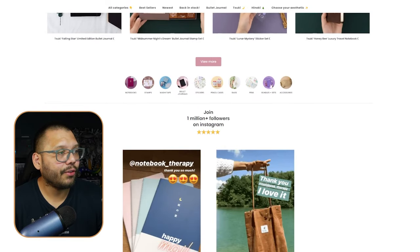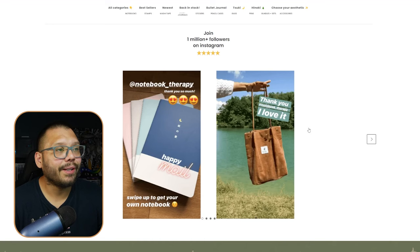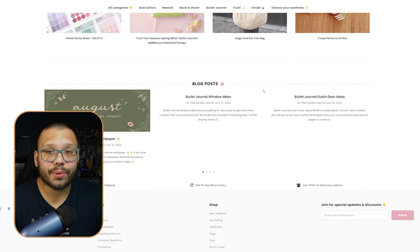Continuing on Notebook Therapy, they have different product categories, and they feature their Instagram feed on the homepage — something I haven't seen much. This really adds to social proof, especially if you have a larger social media following. They even have a free printable as an incentive to bring people to the store, plus blog posts.